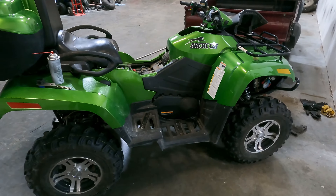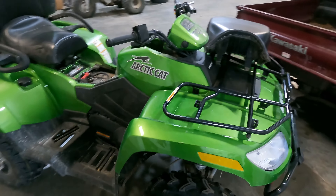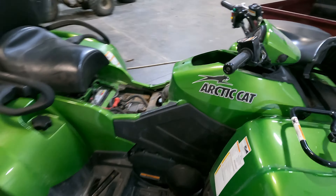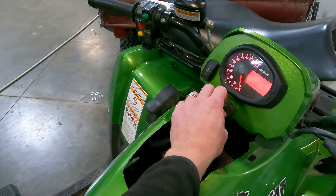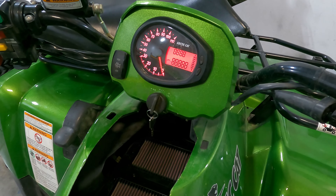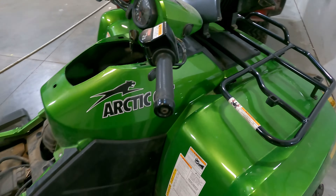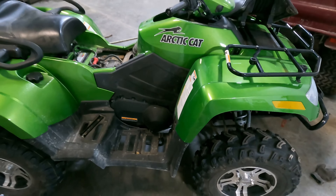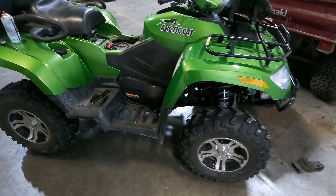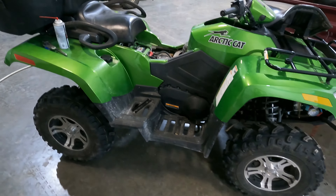This is a 2010 Arctic Cat 700 H1 fuel injected — the passenger model. It's only got about 250 miles on it. Customer brought it in and said his son was driving it, tipped it over, and then after they got it back upright it ran at kind of high RPM, something funny, so he shut it off and couldn't get it started again.